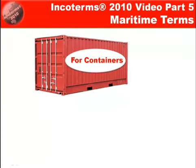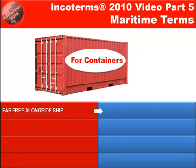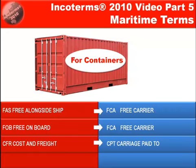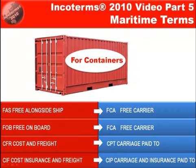Incoterms 2010 suggests that instead of using the maritime terms for containerised cargo, use alternates. For free alongside ship, they recommend free carrier at the wharf. For free on board, they recommend free carrier to the depot or the terminal. For cost and freight, carriage paid to, but the delivery would be to the terminal or the packing depot. And for cost insurance and freight, the risk delivery would be to the packing depot or the terminal.